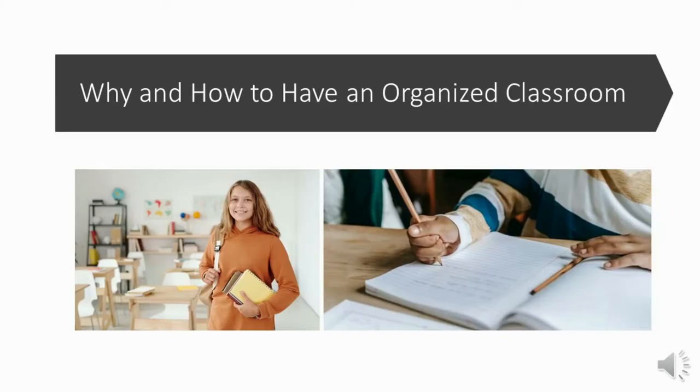In today's video, we're going to talk about why it's imperative to have an organized, decluttered classroom to maximize learning. We will also talk about organizational hacks that will help you to have a very organized classroom.